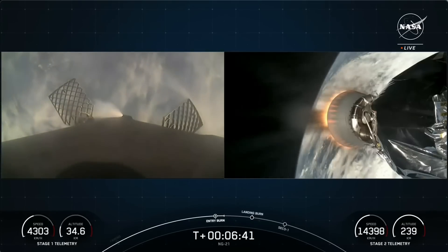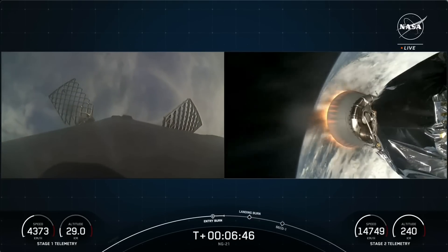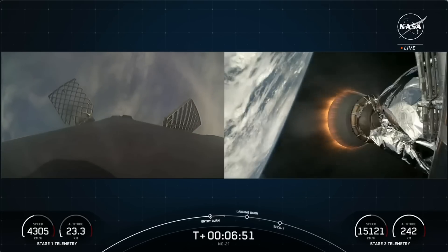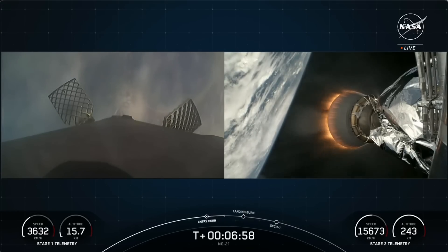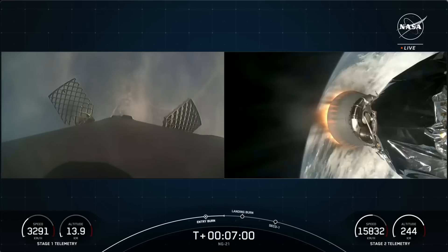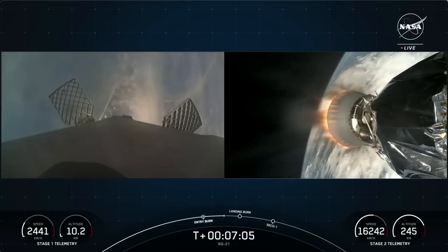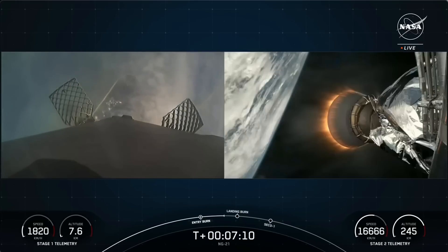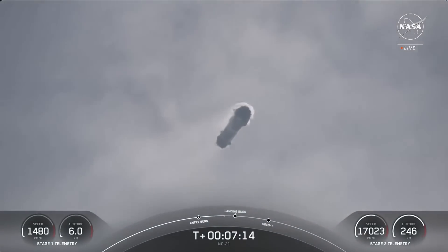Stage 1 FTS has safed. Entry burn shutdown on the Falcon 9 first stage. The first stage is also equipped with four landing legs made of state-of-the-art carbon fiber with aluminum honeycomb, placed symmetrically around the base of the rocket — they deploy just prior to landing. If successful, this will be the 10th time we've recovered this particular booster and the 335th time we've recovered a first stage booster since our first successful landing in 2015.